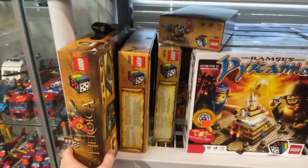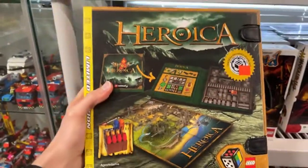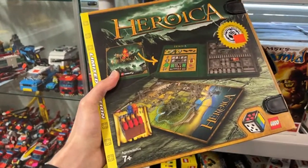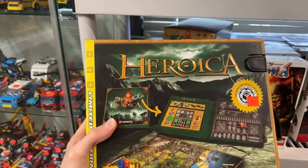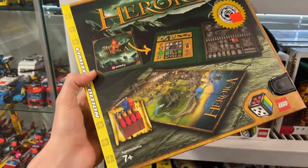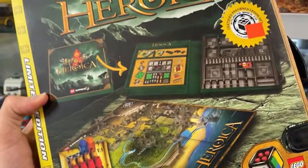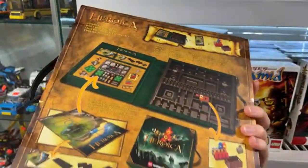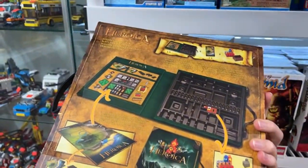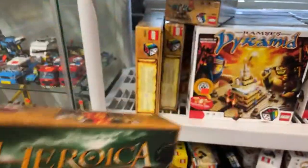We've got some Heroica items here. There's a limited edition Heroica pack with a huge map, a bunch of pieces, and a game board — this is pretty rad. I don't think this has the full game though, I think it's just the container.